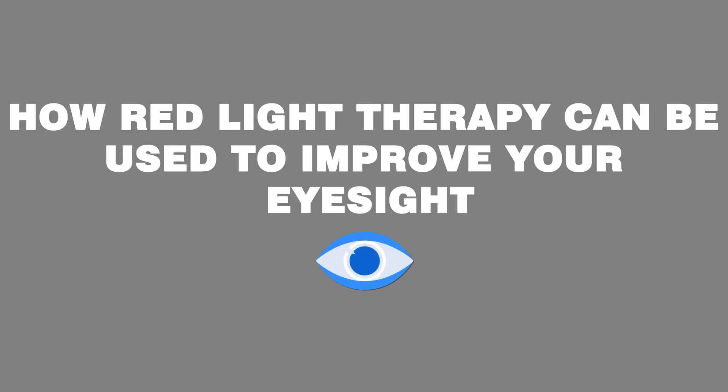Did you know that red light therapy can protect your vision as you age? This is extremely important news if you're worried about age-related vision loss, and in today's video we're going to be covering a brand new study that came out this year that shows how red light therapy can be used to improve your eyesight.